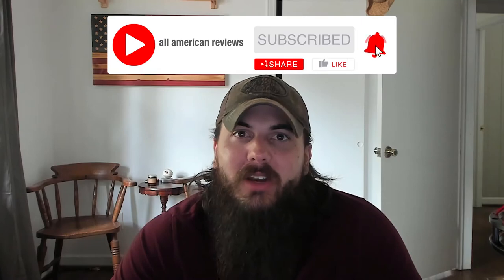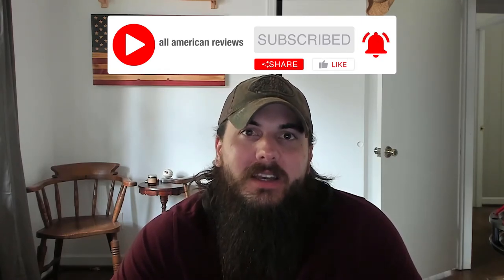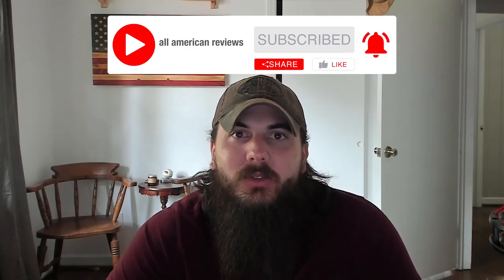Remember to head over to allamericanreviews.com/giveaway to enter. Hit us up in the comments below and shoot us a message on Facebook and Twitter. Remember to mash that YouTube subscribe button so you get more videos this week and more chances to win great American-made products. We'll see y'all tomorrow, and as always, thanks for supporting your country in shopping American-made.